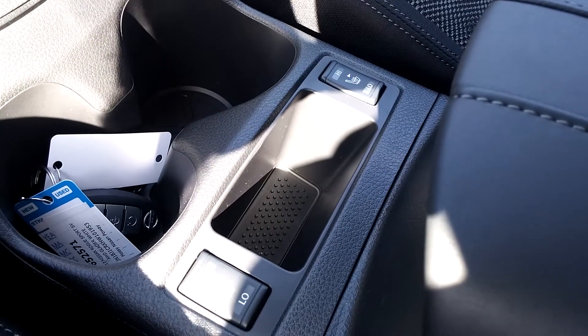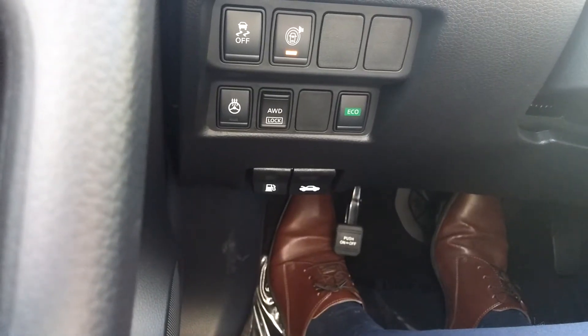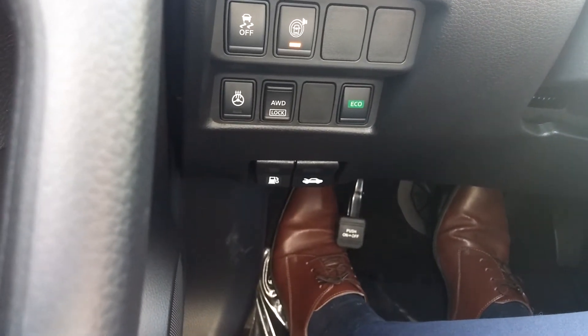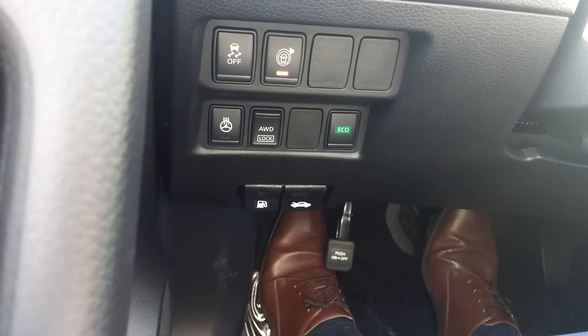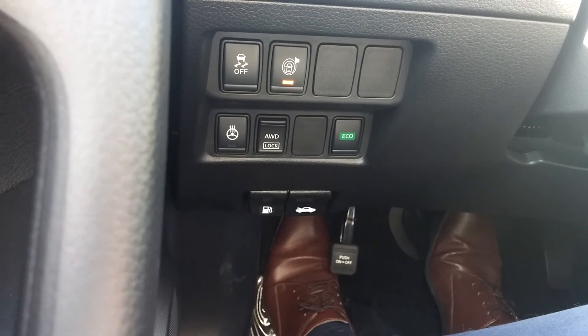When it's cold, take advantage of the heated seats and also the heated steering wheel. And you can notice the eco mode button, so you can adjust your gear ratio to save some extra gas.